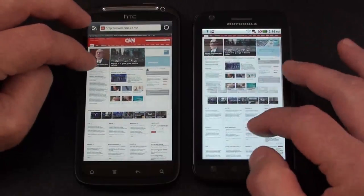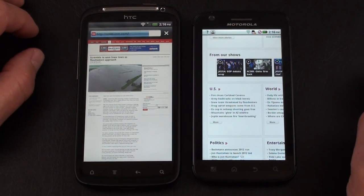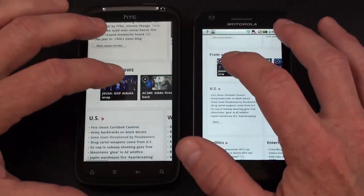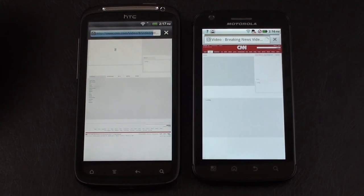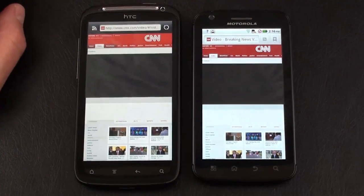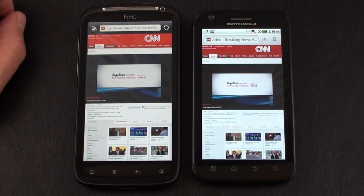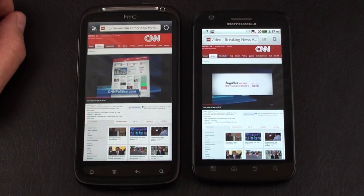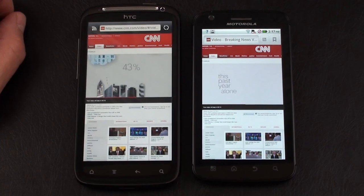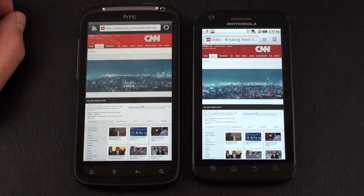No issues on either — both very smooth. Double tap to zoom in — accidentally hit something, went back and covered it up quickly thanks to a fast browser. Finding the Flash video content — we got two commercials playing on both. One is a Cisco ad: 'CNN equals Politics 2012 is brought to you by Cisco, a primary provider of network technology for CNN's news coverage.' Both phones are playing Flash video simultaneously.